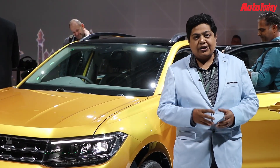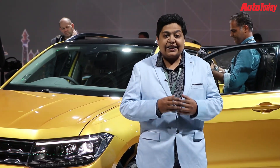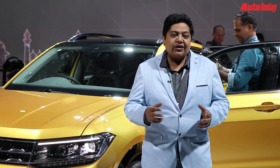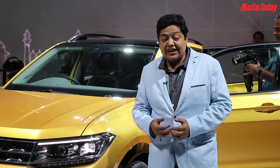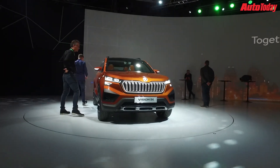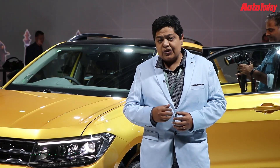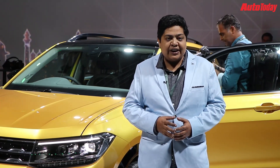It's auto expo time and Skoda Auto Volkswagen India Private Limited has sprung a surprise on us with the Group Night — a celebration of all things Volkswagen Group. They have showcased two brand new SUVs: the Tiguan, an India-specific model built on the brand new MQB platform, and the Vision concept from Skoda. Both cars share the same platform but have very different identities. It's time we took you to the cars and showed you in detail what they offer and when they are coming to India.